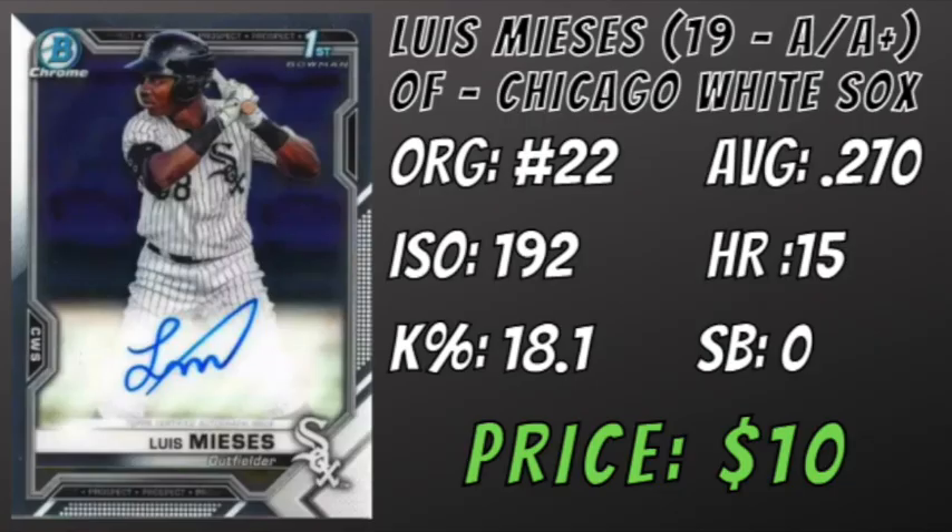First on our list is a 21-year-old outfield prospect in the Chicago White Sox organization, Luis Miesas. The 6'3 bat-first outfielder ranks 22nd in the White Sox organization and played over the course of two levels this year in A and High-A. He was able to breeze through Low-A, hitting .305 with 6 home runs, a 14.7% strikeout rate, and 225 plate appearances. After his call-up to High-A, things started to trend downhill a bit. He hit 9 more home runs but dropped his batting average to .236 and his K percentage increased to 20.5. Miesas is not a plus runner and will most likely end up in a corner outfield position, which will put a bit more pressure on his offensive game.